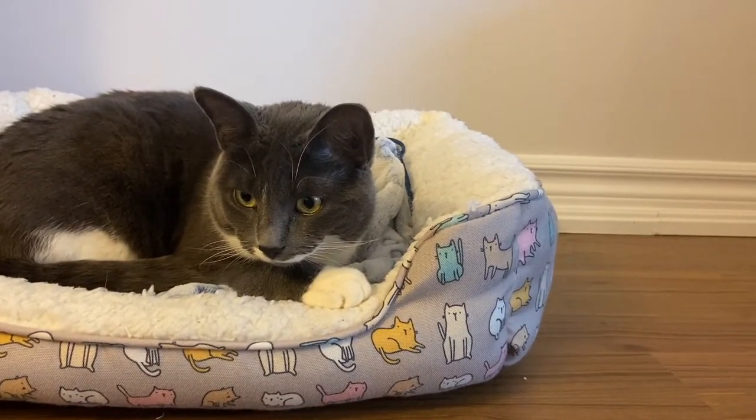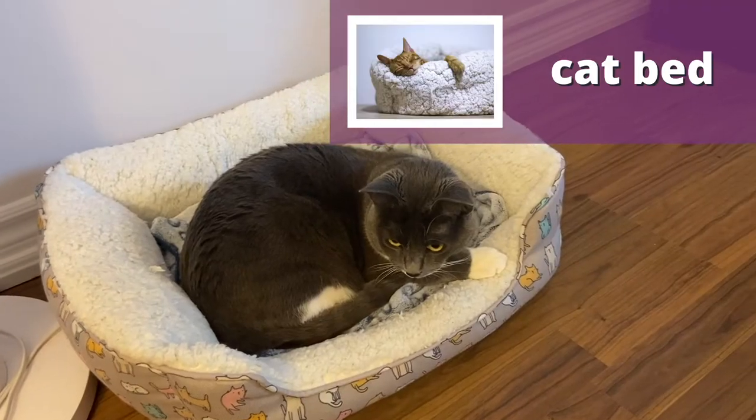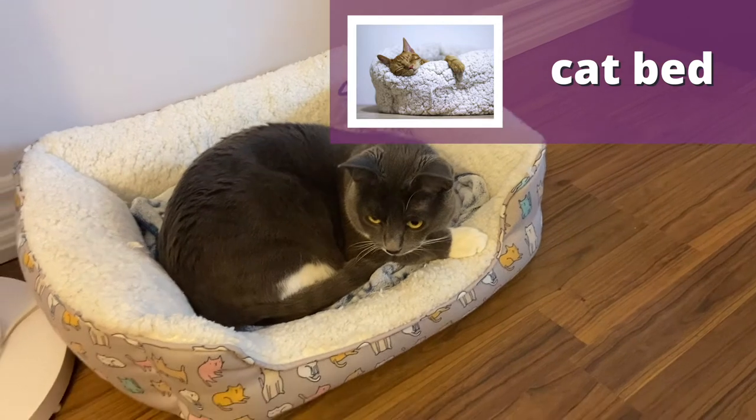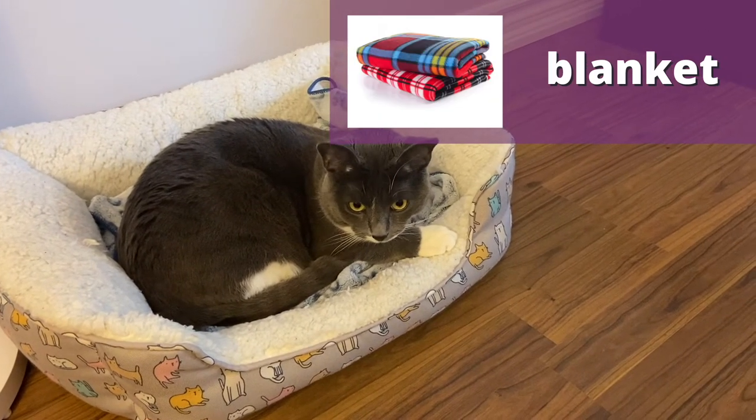Where does your cat like to sleep? Sometimes cats sleep anywhere but their bed. Here is Marshall's bed inside, and inside he's got a blanket.